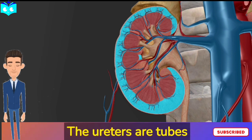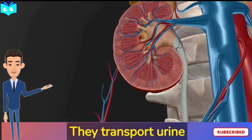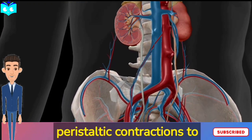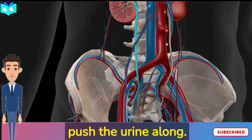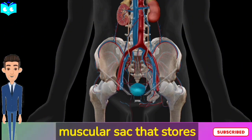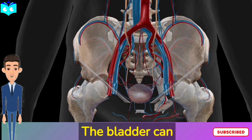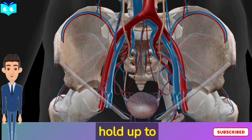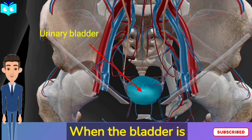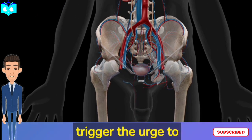The ureters are tubes that connect the kidneys to the bladder, transporting urine from the kidneys to the bladder using peristaltic contractions to push the urine along. The bladder is a muscular sac that stores urine until it can be expelled from the body. The bladder can hold up to 400 to 600 milliliters of urine depending on the person. When the bladder is full, nerve signals trigger the urge to urinate.